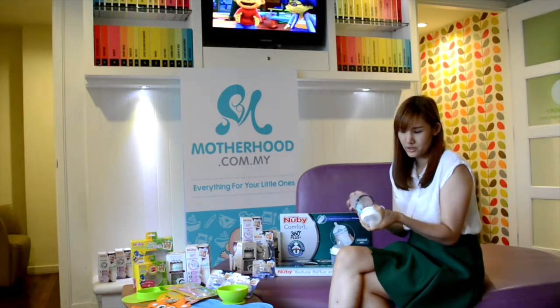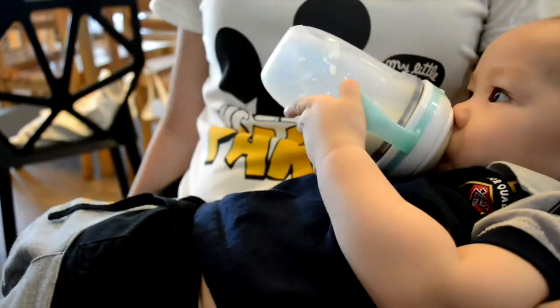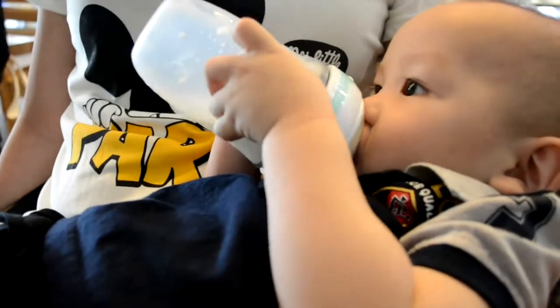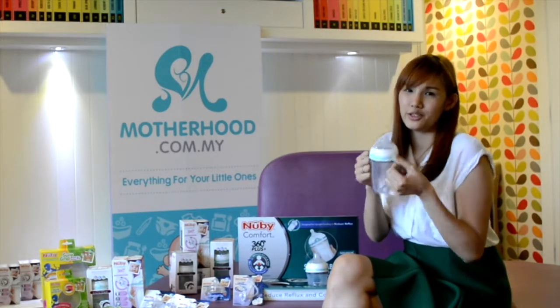It is easy to clean because of its wide neck. The bottle comes with a weighted straw which allows your kid to drink in any position. The bottle also comes with an anti-colic valve which reduces wind. This is the only brand I've seen which makes it easier for your child to start learning how to use handles before they start using a cup.